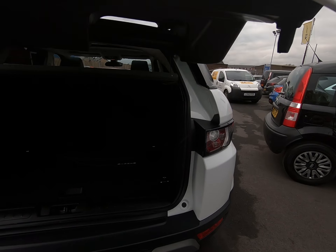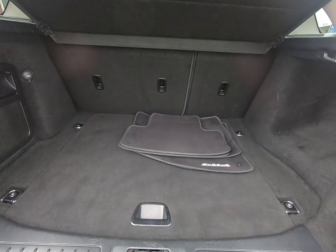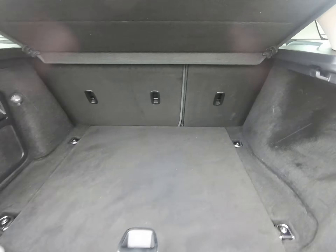Once again, no scuffs to any of the bumper corners. This particular Evoque does have front and rear park assist, along with a reverse camera.